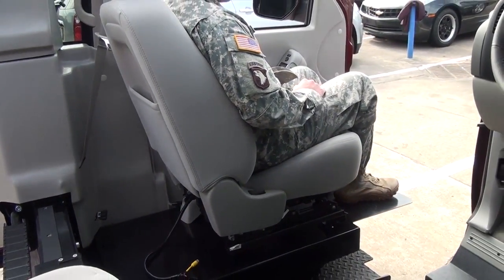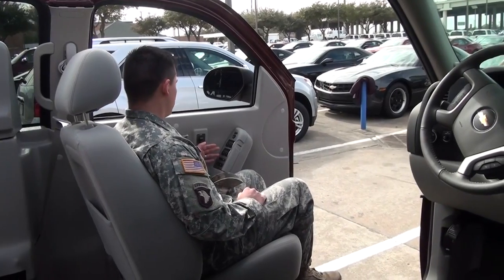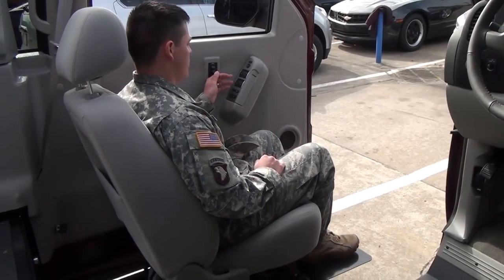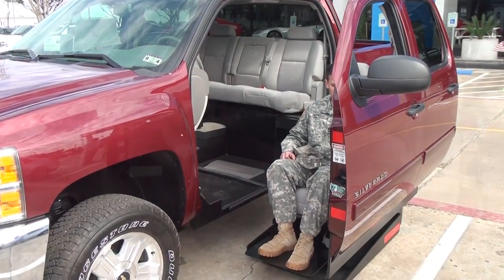The Veterans Administration and Veterans Affairs have given our soldiers — our defenders of freedom — accessibility and funds to help pay for the vehicle. This vehicle has been engineered to give people the accessibility, the freedom, and the dignity to drive the most adaptable and compatible vehicle on the road today.